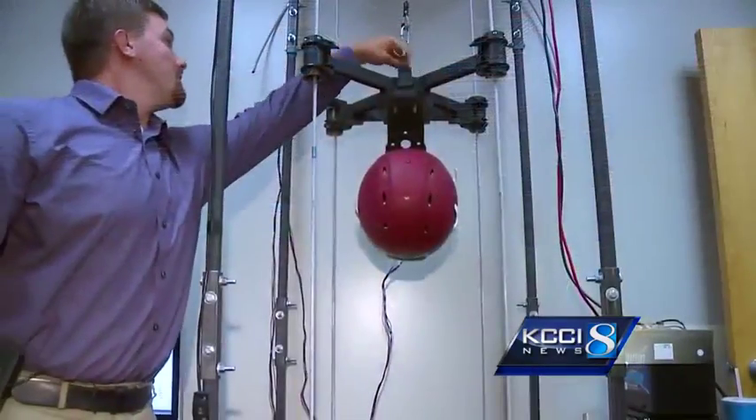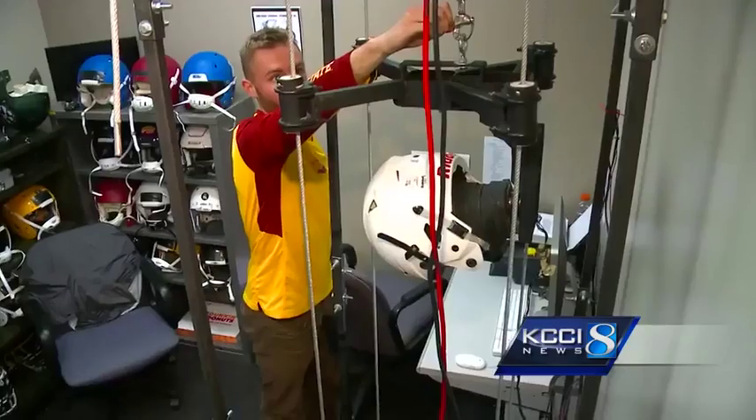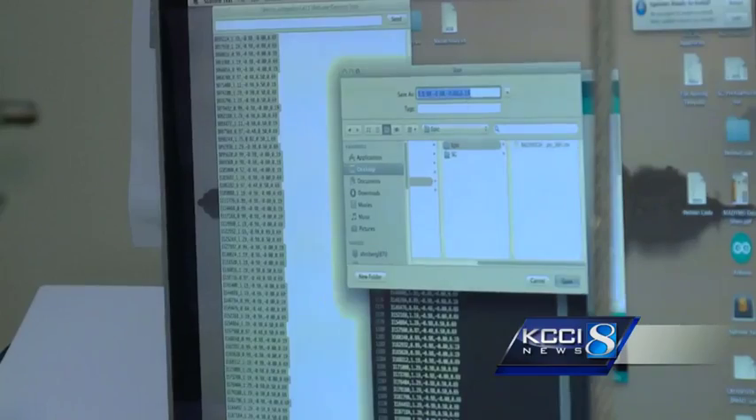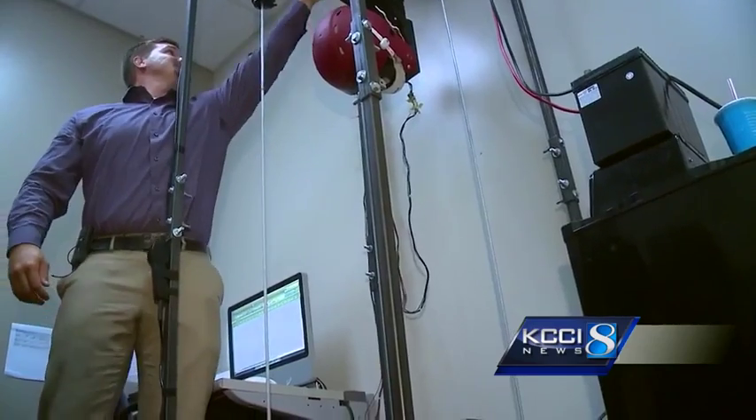KCCI's Scott Reister says a couple of Central Iowans believe they've found a way to make a safer helmet. Over and over again, these Cyclone students are using science to develop what is known as the safe helmet.